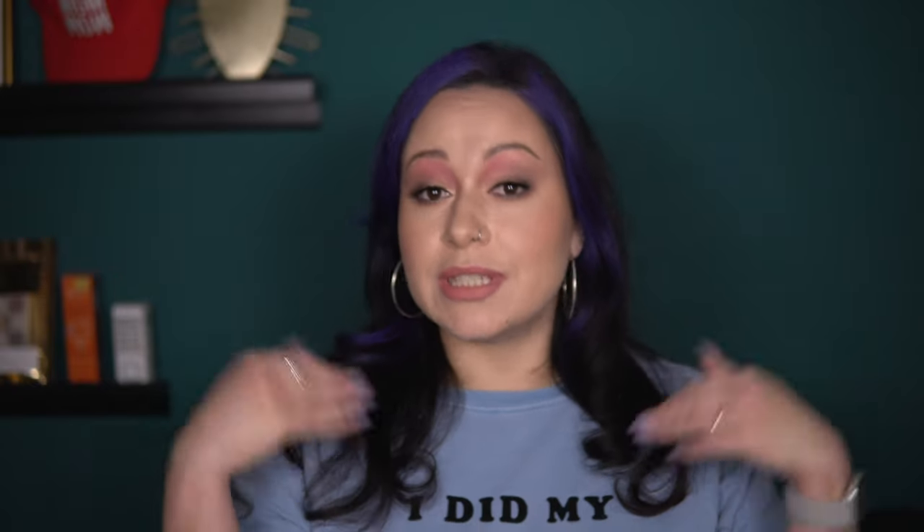Thank you YesStyle for sponsoring today's video. And even though I received this product for free to review, I'm still going to share my honest thoughts, because my goal here on Thank You Very Blush is to help you make informed decisions when choosing which beauty products to buy. And I can't do that if I'm not giving honest reviews. I do have an affiliate link in the description box that you can use to get a discount, or you can use my code YES11TUVB at checkout for that sweet discount. By using either, I do earn a small commission at no additional cost to you, so I appreciate your support.